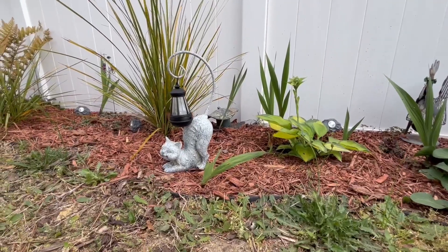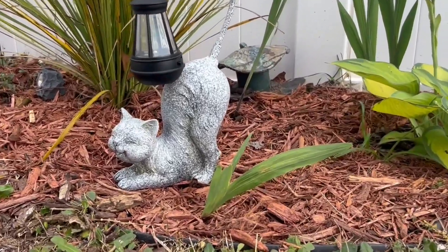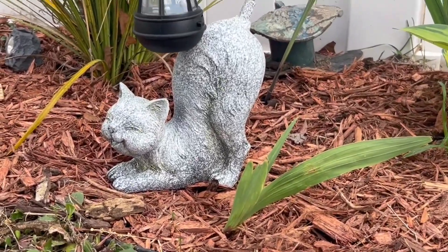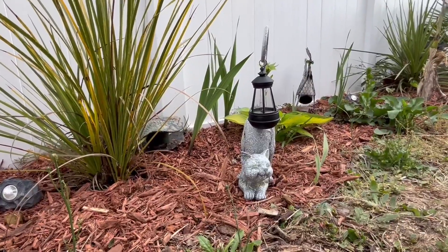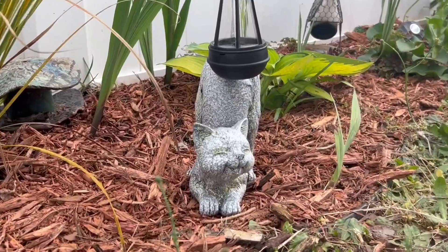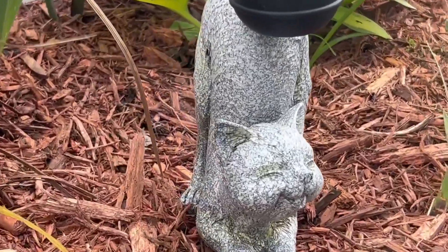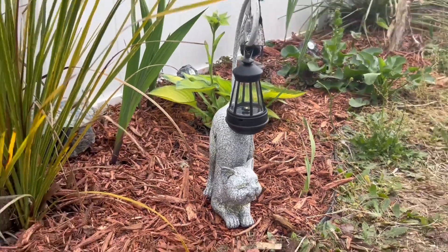I absolutely love the design of this cat — it's super cute and just makes my yard look whimsical and fun. I also really love that this is a solar light, so I don't ever have to worry about buying batteries or plugging it into anything. It just works at all times and it just adds a little bit of extra bling to my yard.